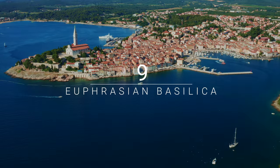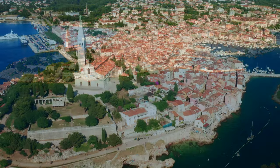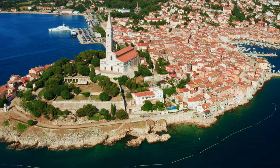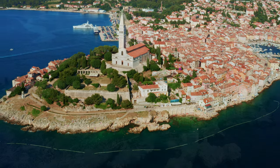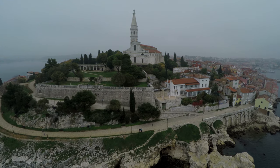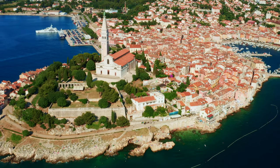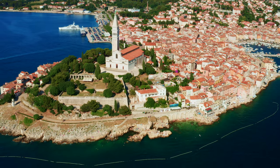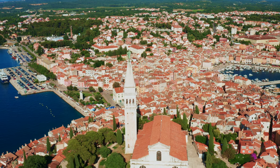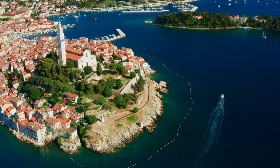Number 9: Euphrasian Basilica. The 6th-century Euphrasian Basilica is the top attraction of Poreč, a 2,000-year-old town in Istria. It is one of the best examples of early Byzantine architecture in the Mediterranean region and, for the most part, has retained its original shape, though accidents, fires and earthquakes have altered a few details. The present basilica was built on the site of an older basilica during the period of Bishop Euphrasius. The wall mosaics were executed by Byzantine masters and the floor mosaics by local experts.